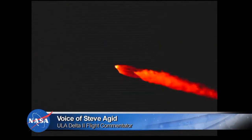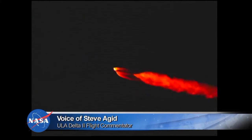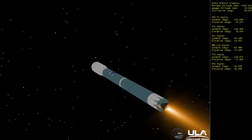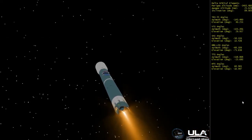The Delta II vehicle now only weighs one half of what it did at launch, expelling propellant at the rate of 799 pounds per second. One minute, fifty-five seconds in. Two minutes, five seconds in. Chamber pressure continuing to hold on the main engine and on both verniers. Two minutes, seventeen seconds in. Good engine control in the first stage.